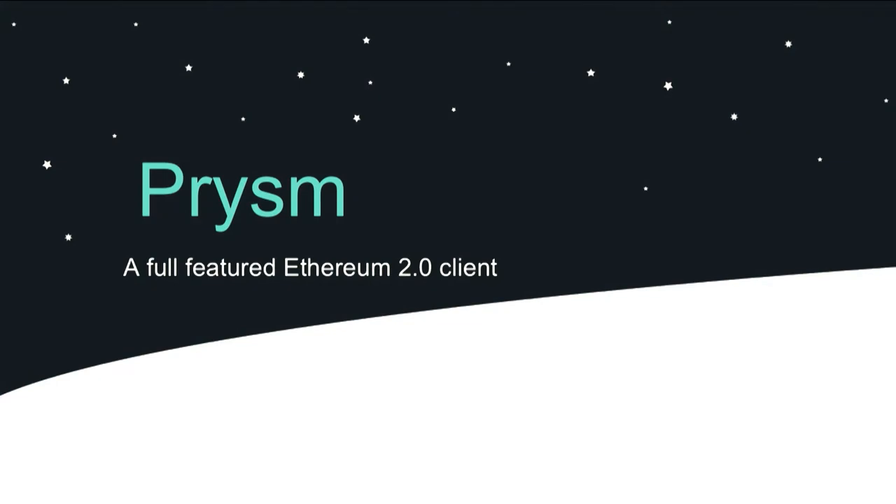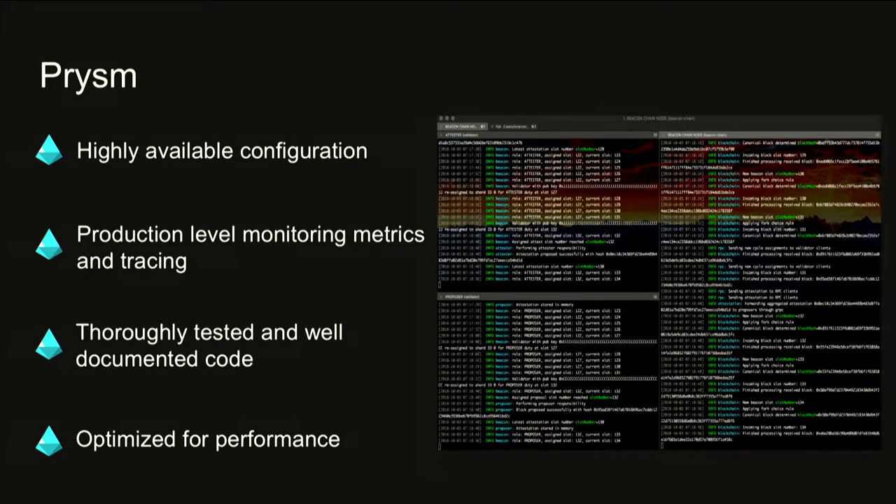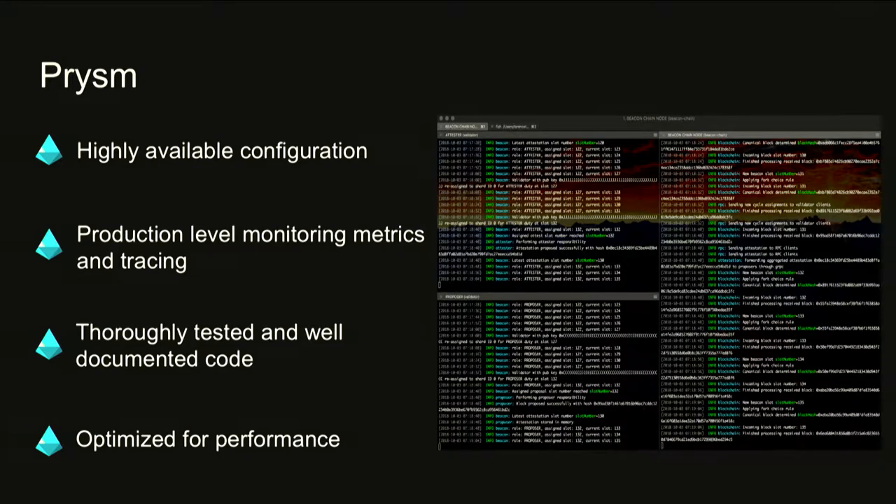What we're working on is a client called Prism — a fully featured Ethereum 2.0 client. It's written in the Go programming language and we leverage world-class tooling such as the Bazel build tool for incremental builds, gRPC framework for inter-process communication, BulkDB for our data layer storage, and LibP2P by Protocol Labs for the peer-to-peer communication layer.